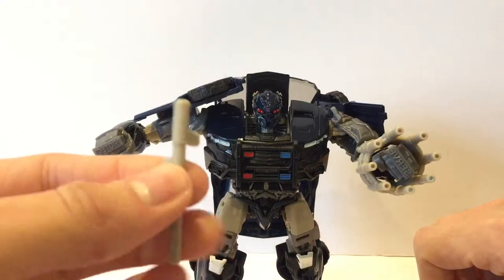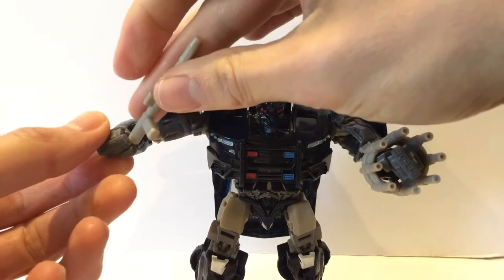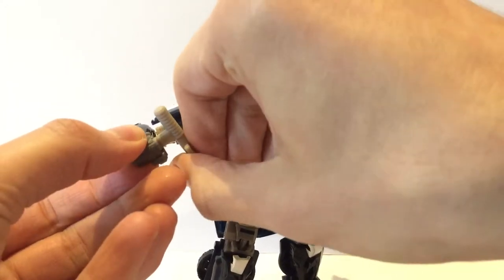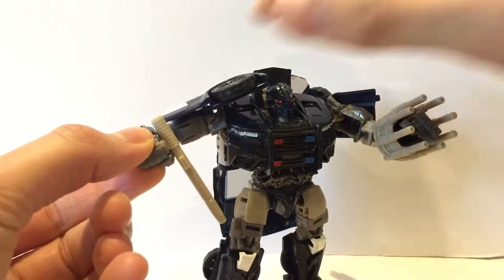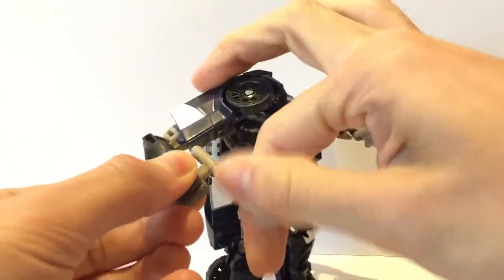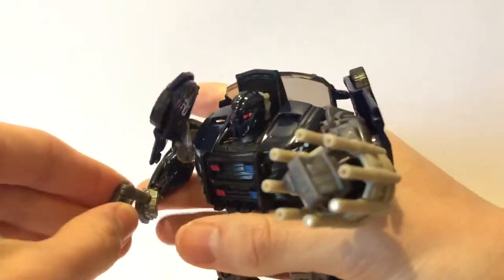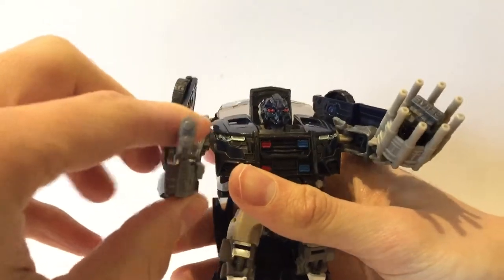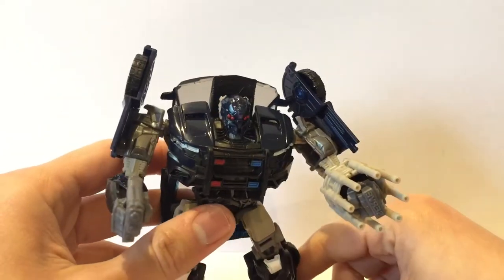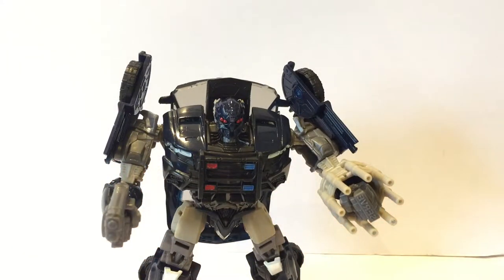I really like the Gatling gun that he's got. You can also give him a nightstick, which is kind of cool — you can put that in a few different ways. Have him hold it. He can do a lot of different things with that. I probably won't display him with the nightstick accessory. He does come with a gun, which is a little bit better. So he's got brass knucks, a Gatling gun, and a pistol — what more could you want in a Transformer? He is a pretty cool figure.